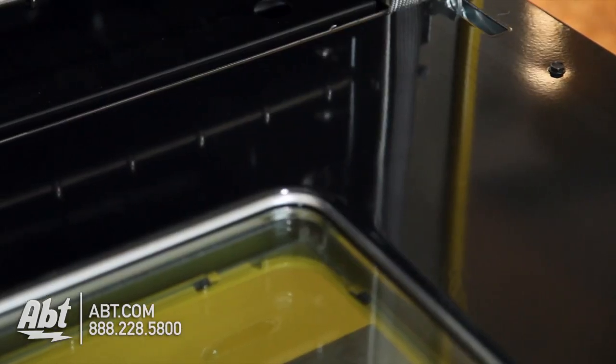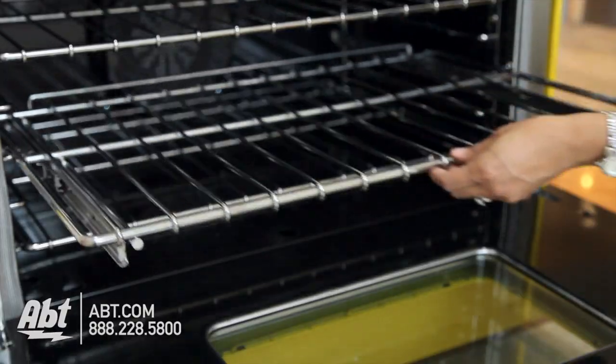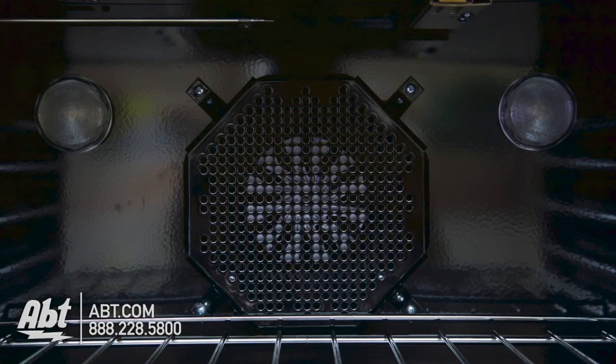The interior is black porcelain. It comes with two flat racks, one full extension glider rack, five ladder rack positions, two oven lights, and a convection fan.